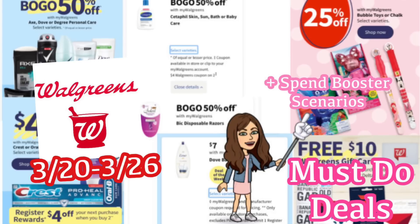We are about to look at the Walgreens must-do deals for March 20th through the 26th. These deals are going to start on Sunday. On Sunday, I will walk you through in my haul video — we'll look at all the deals in the store, go over receipts, I'll talk about anything you need to watch out for, plus some new deals that may not be in this video.